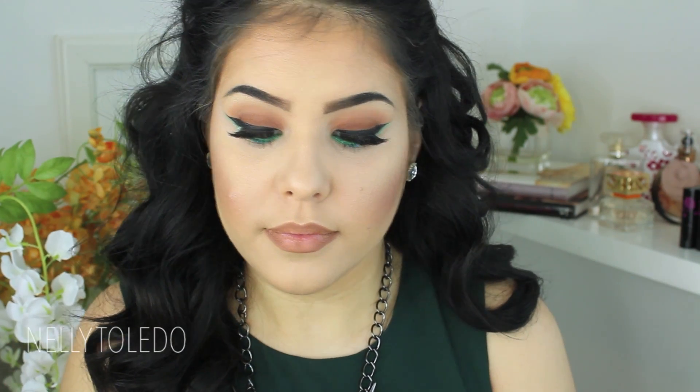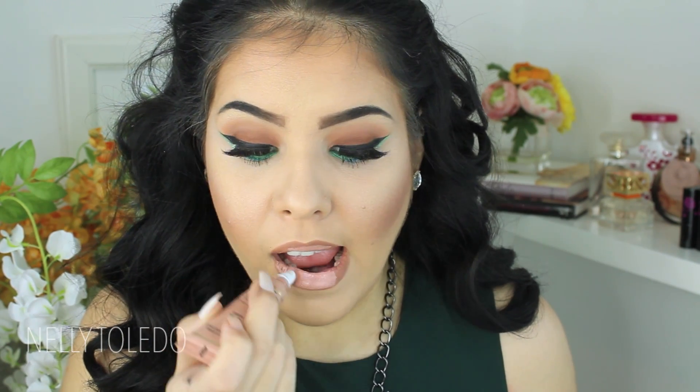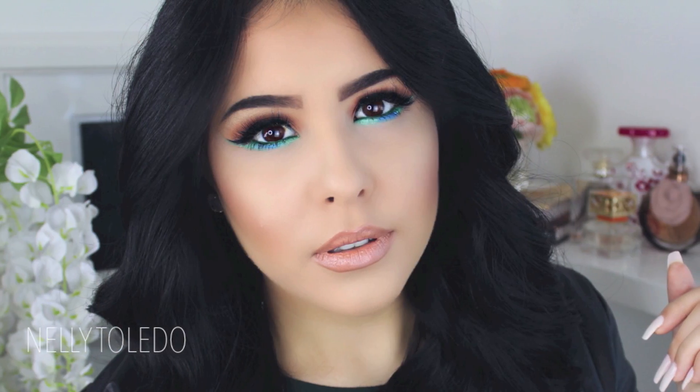I first lined my lips with MAC Strip Down, then I took Melted Sugar by Too Faced — one of their newest colors and my absolute favorite nude lipstick right now. It is so pigmented and hydrating. I topped it off with a nudish brown gloss from MAC and once you've done that, you're pretty much done. Thank you so much for watching — I'll see you guys later, bye!